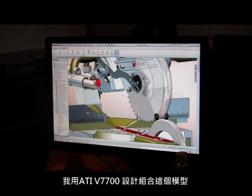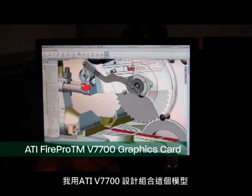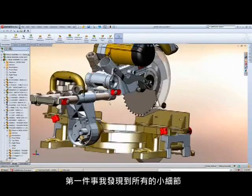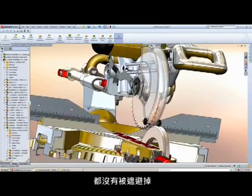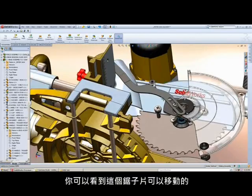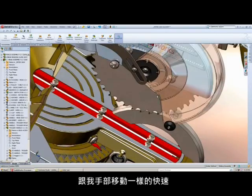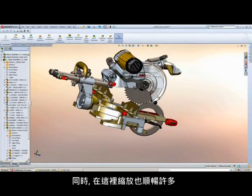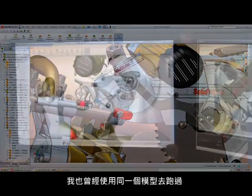With the same miter saw assembly model and the ATI 7700 card, the first thing I notice is that all these small details — like the bolt heads — as I rotate the model, they don't block out. You can still see the detail. Look at this Phillips head for instance: I can see it all the way through the rotation and zoom. The zoom is also a lot smoother coming in here versus the NVIDIA 1500 card I was also testing.